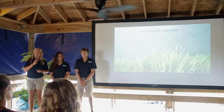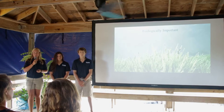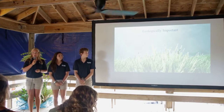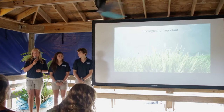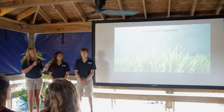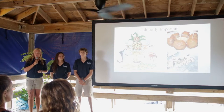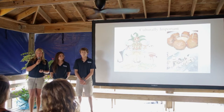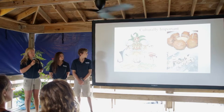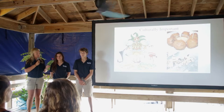Conch are ecologically important as they act as grazers to eat algae and detritus, which is important for maintaining the health of sea grass beds — important nursery grounds for juvenile reef fish — and are important for carbon sequestration and as a food source for many marine organisms. Conch are culturally important as Bahamians have been fishing conch for hundreds of years and they're a staple in the Bahamian diet, as seen in conch fritters.